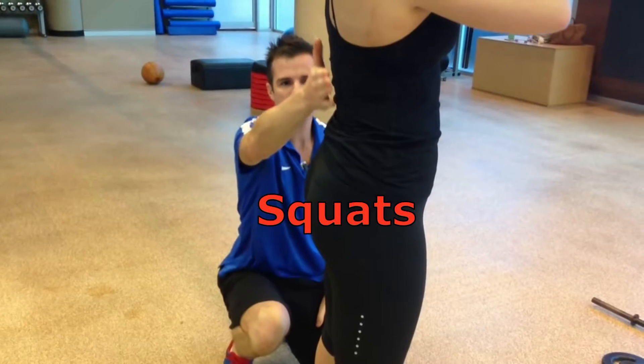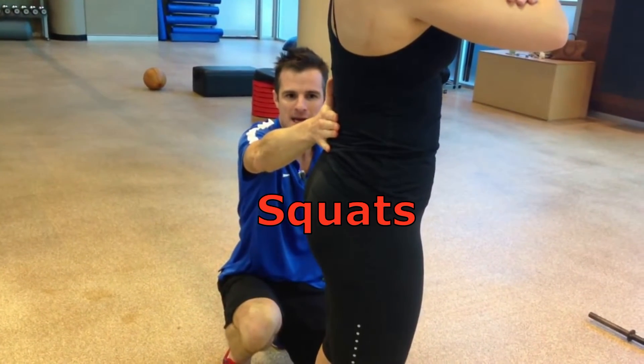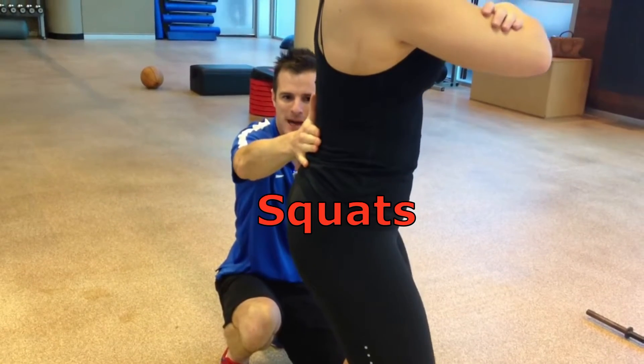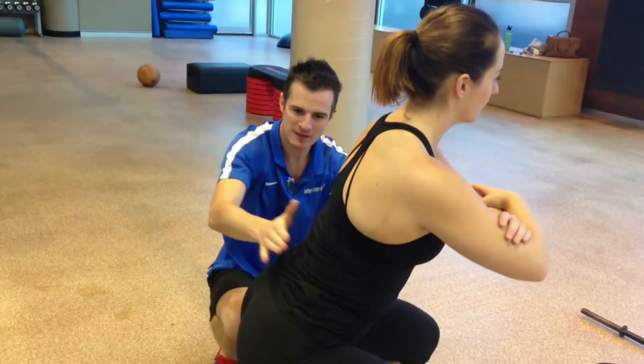With all of their benefits, squats can place harsh compression and stress on the spine and joints unless performed properly. Always warm up with a weight you are comfortable with, and always have a spotter with you when possible.